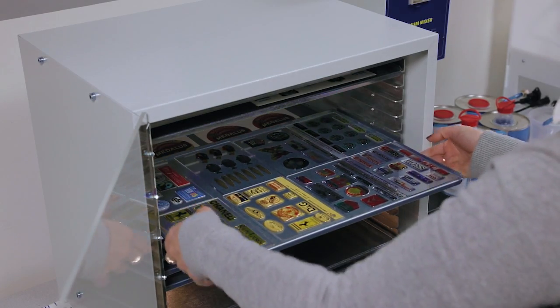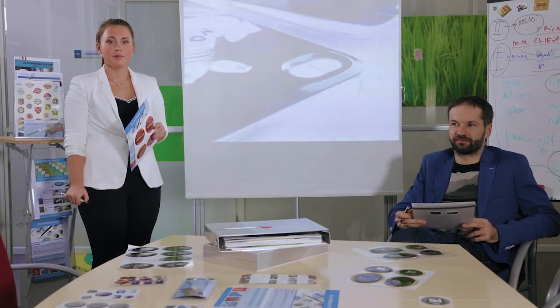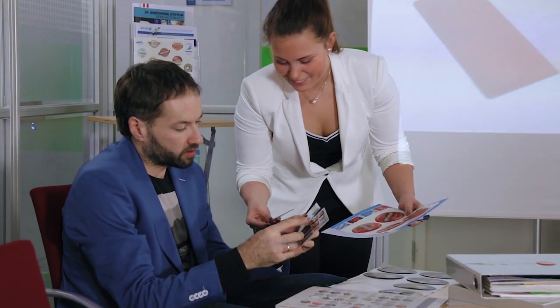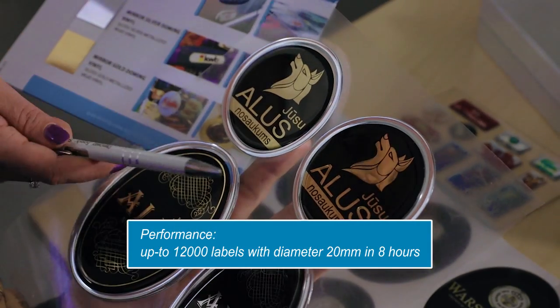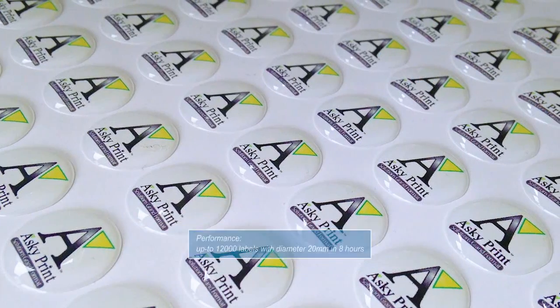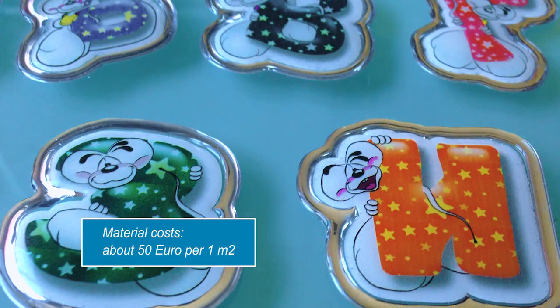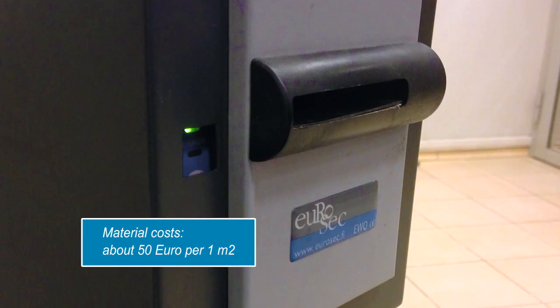Both technology and polymer are specially developed for general use and office conditions. Due to the high quality technology performance, it is possible to produce the client's request in the amount up to 12,000 pieces of 20 mm labels. Running costs of polymer for one square meter are around 50 euros.